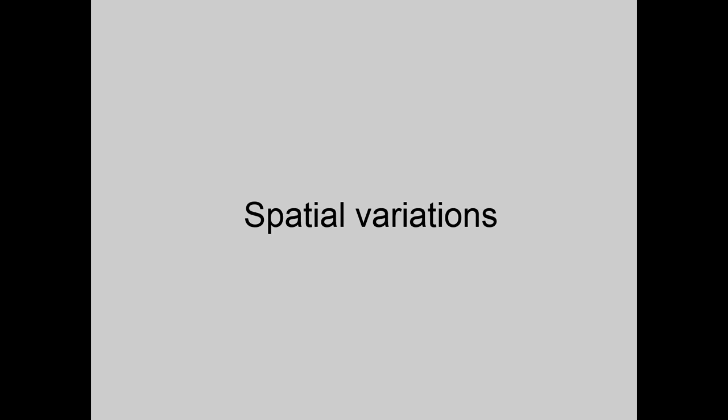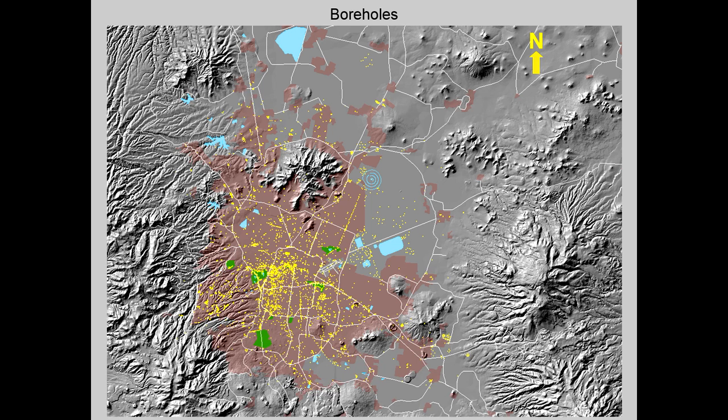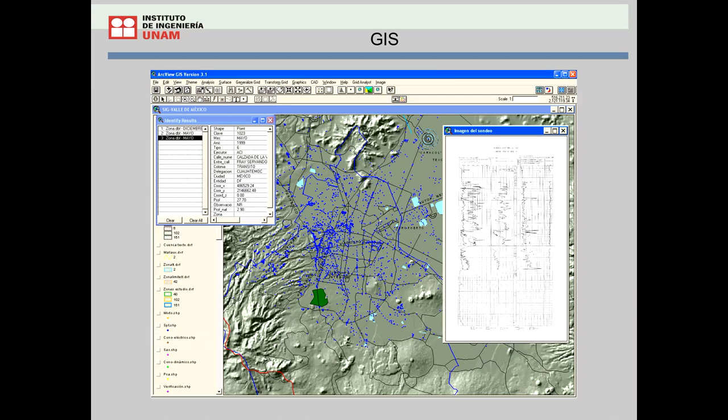The large quantity of data available can be taken advantage of to assess the spatial variation of soil properties within Mexico City Valley. A geotechnical database containing results from about 10,000 boreholes has been formed and incorporated into a geographical information system. This GIS can be consulted to obtain geotechnical data for specific sites, including soil profiles from boreholes performed in the same area.